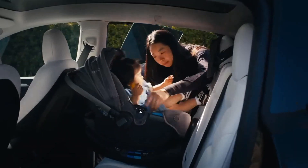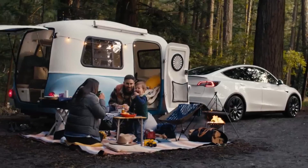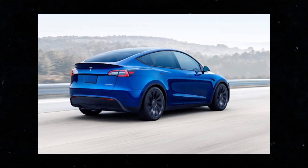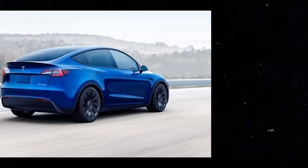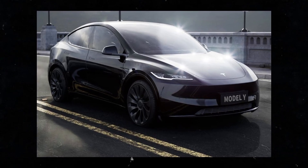When it comes to range, the Model Y is among the EV class leaders, offering a maximum estimate of 330 miles for the long-range model. This figure surpasses rivals such as the Ford Mustang Mach-E and the Volkswagen ID.4, providing excellent range for longer trips.